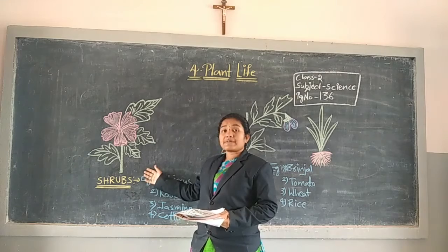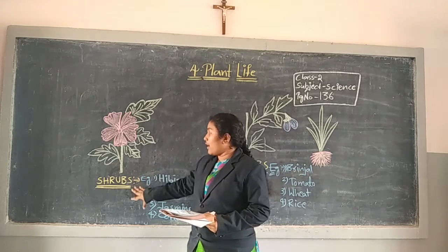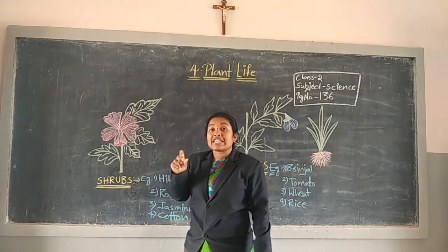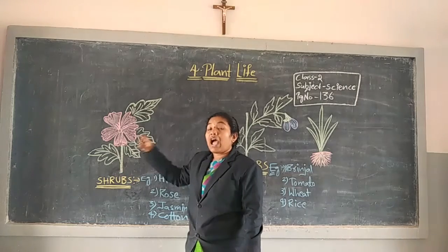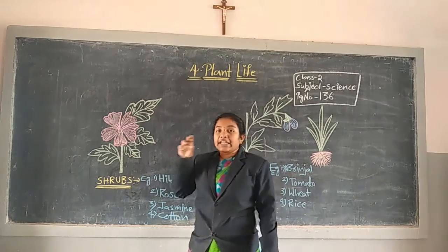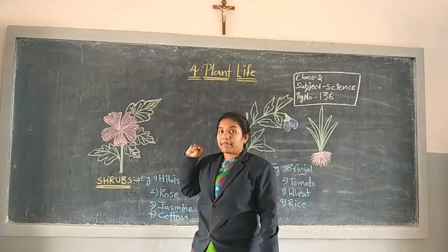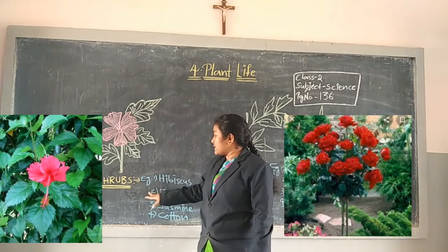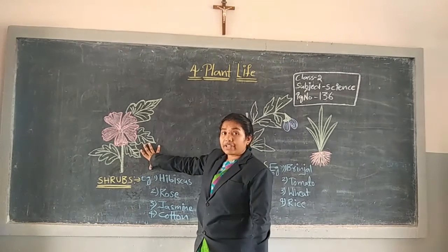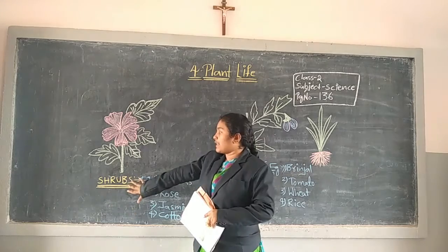What is the definition of Shrubs? Little bigger plants compared to herbs are called Shrubs. Shrubs have a green, strong, and woody stem. Shrubs for example: Hibiscus, Rose, Jasmine, and cotton plants are examples of Shrubs. Bushy plants are examples of Shrubs.